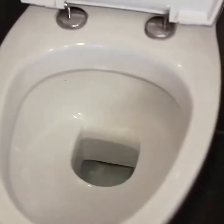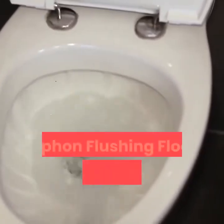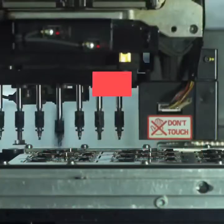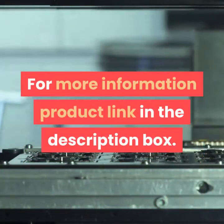Household One Piece Toilets European Style Luxury Ceramic Toilet Siphon Flushing Floor Mounted Toilet Adult Bathroom Seat Toilet. For more information, product link in the description box.